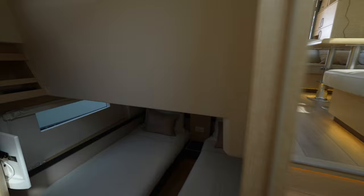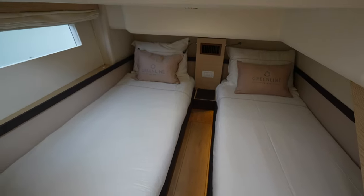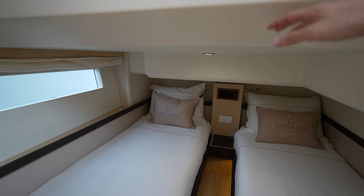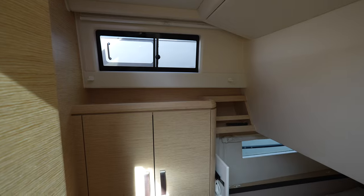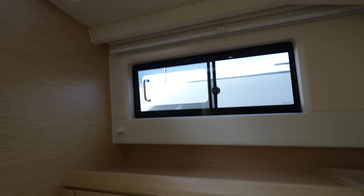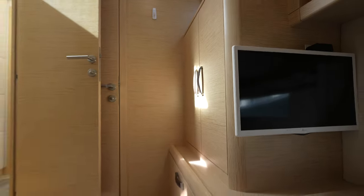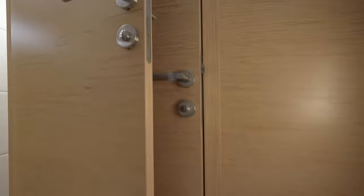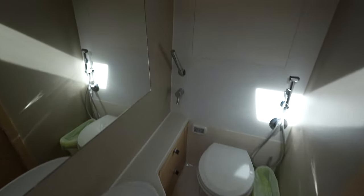Then we have two more cabins. This one has two single beds, and while you do lose a little headroom because of the main salon and helm station above, in the entrance you have full standing headroom so it doesn't feel claustrophobic at all. You still have a skylight and window, a TV on the wall, and this ensuite actually shares duties as the day head — one door here and the day head door around the corner, with the shower coming out of the wall.